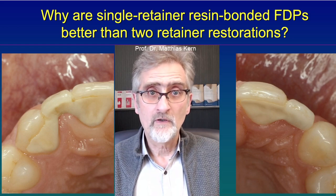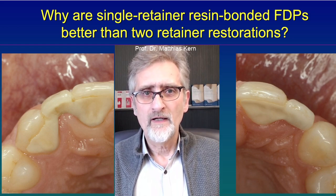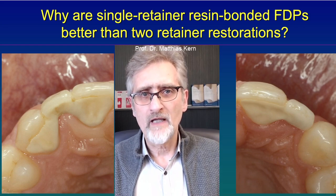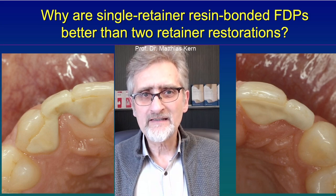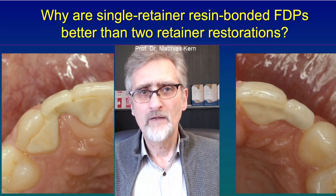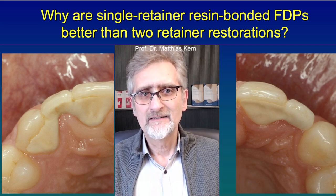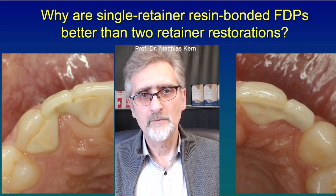So when using only one retainer wing, the abutment tooth and its pontic just move together — there is not any stress at the interface of the bonding. And that is one reason why we have much less failures with a single retainer resin bonded fixed dental prosthesis.